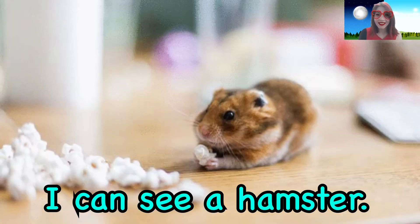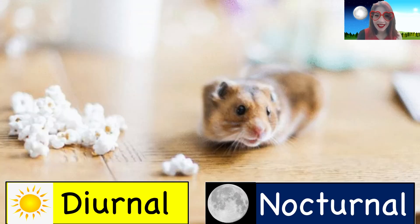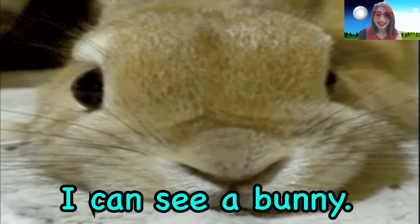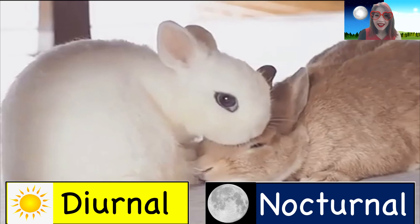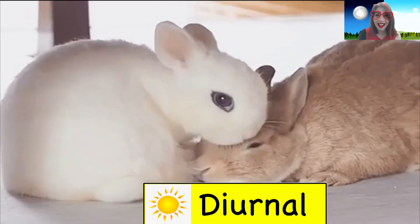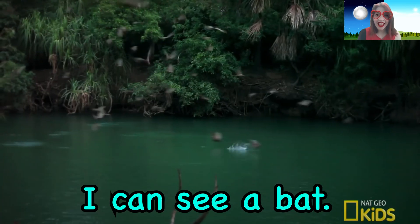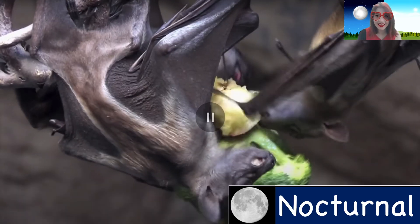What can you see? I can see a hamster. Are hamsters diurnal or nocturnal? What can you see? I can see a bunny. Are bunnies diurnal or nocturnal?